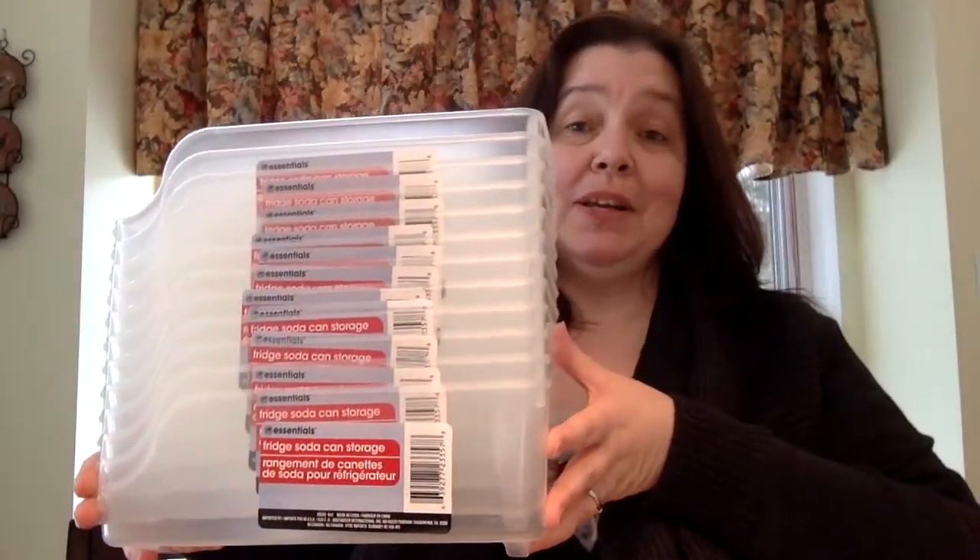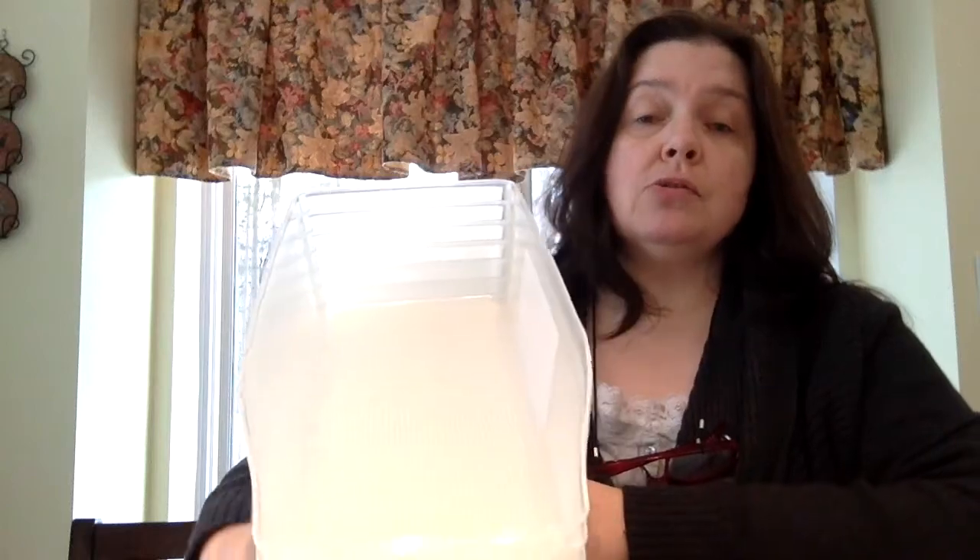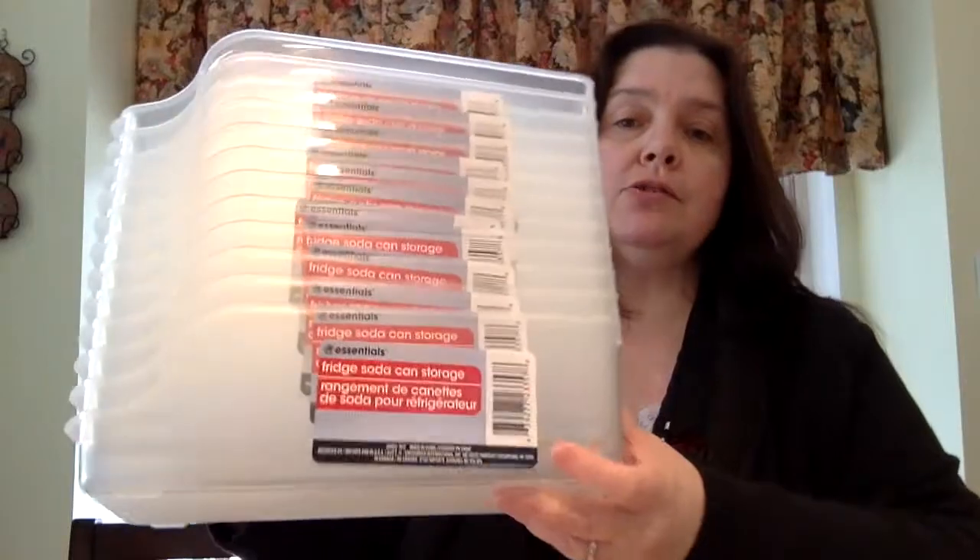Still in my organizational mode, I got more of these — they're just so practical. I saw this idea on the YouTube channel Do It On A Dime, where she purchased several of these fridge soda can storage units and uses them to store other cans of food in her pantry. I thought, I want to do that. So today I emptied the shelf — I bought 10 or 12 of these. I also purchased a few of the fridge storage bins, which I've used in a cupboard to put bottles of oil, and I have a few other areas where these will fit nicely.